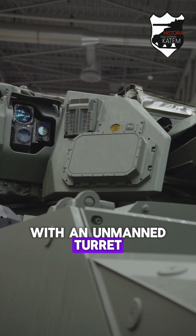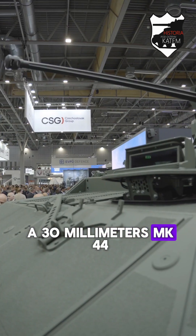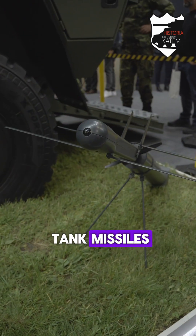The vehicle is equipped with an unmanned turret UT-30MK2 from the Israeli company Elbit Systems. The main armament is a 30mm Mk-44 Bushmaster II automatic cannon, and a launcher for Spike LR and LR-2 anti-tank missiles.